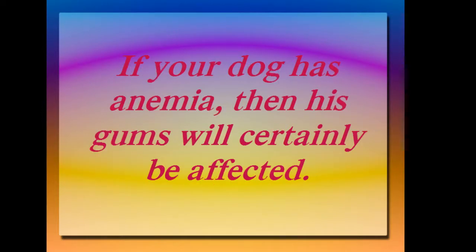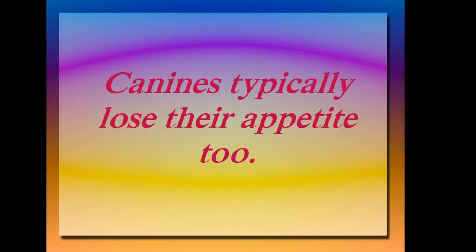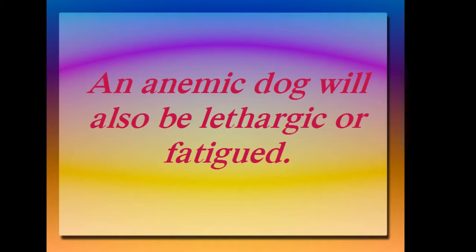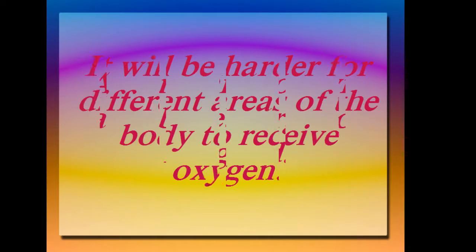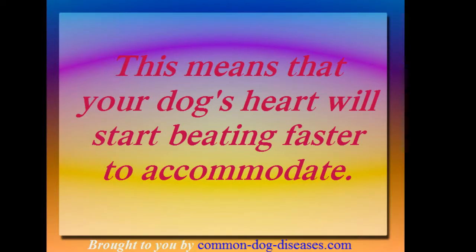If your dog has anemia, then his gums will certainly be affected. You will notice that they will appear pale instead of their normal pink color. Canines typically lose their appetite too. An anemic dog will also be lethargic or fatigued. It will be harder for different areas of the body to receive oxygen, meaning your dog's heart will start beating faster to accommodate.